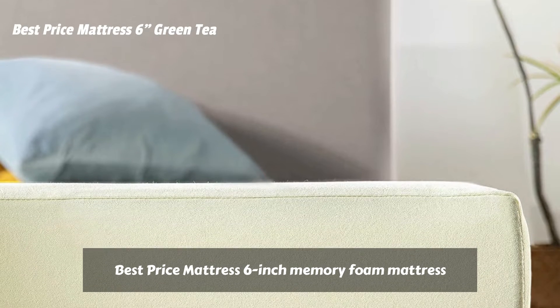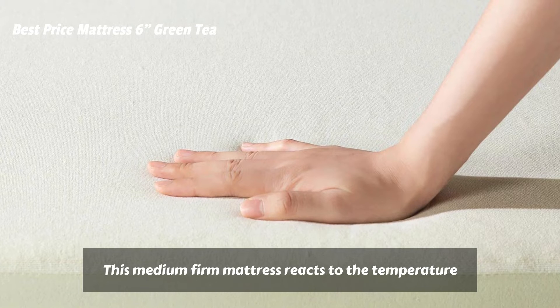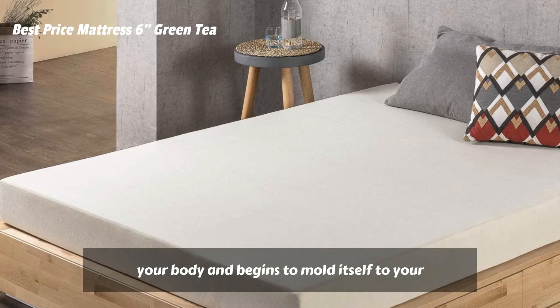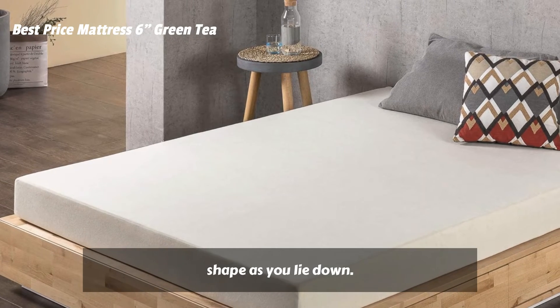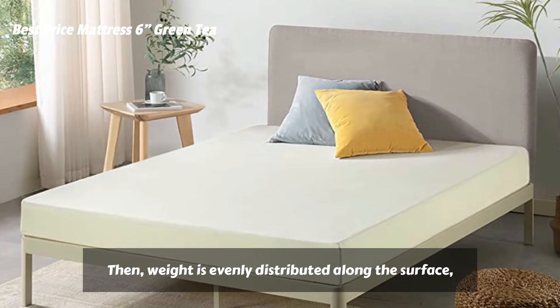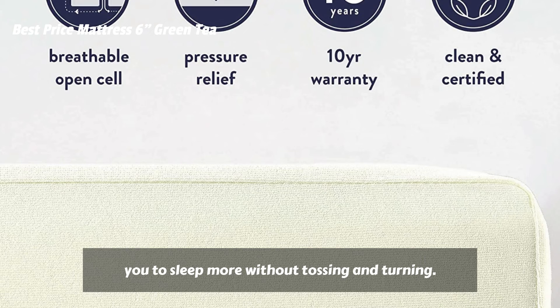Best Price Mattress 6-Inch Memory Foam Mattress provides a great sleeping surface. This medium-firm mattress reacts to the temperature of your body and begins to mold itself to your shape as you lie down. Then, weight is evenly distributed along the surface, relieving pressure points and helping you to sleep more without tossing and turning.